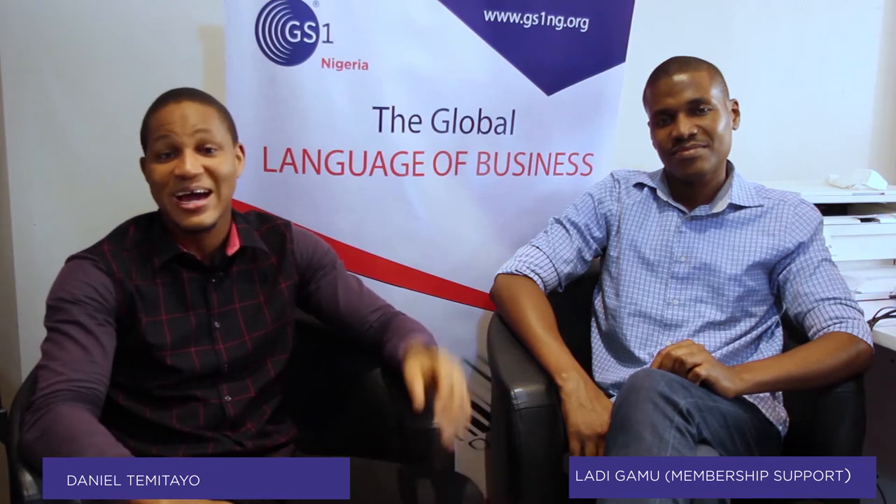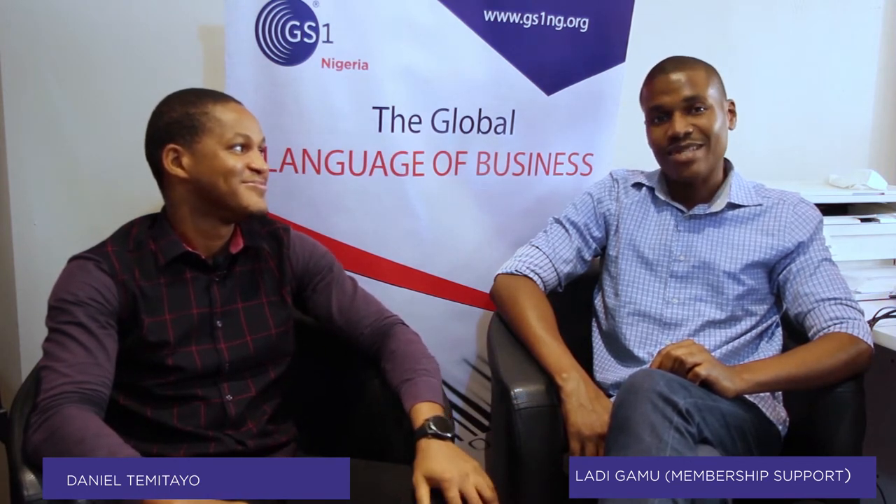Hi viewers, welcome to today's episode of GS1 Ask the Experts. In the studio with me today I have Mr. Ladi. Can we meet you? Hello Tyra, thanks for inviting me. My name is Ladi, Ladi Gamma, membership support of GS1 Nigeria.